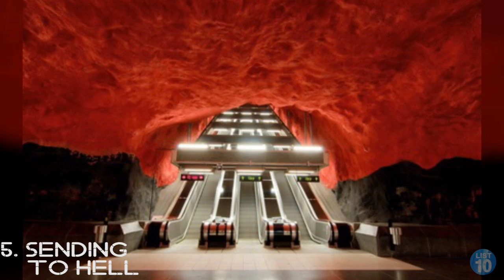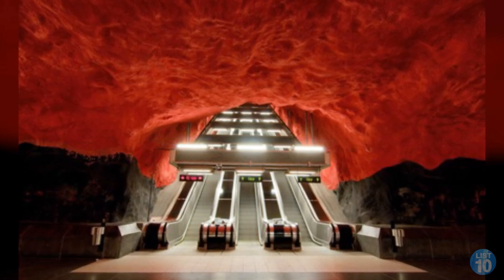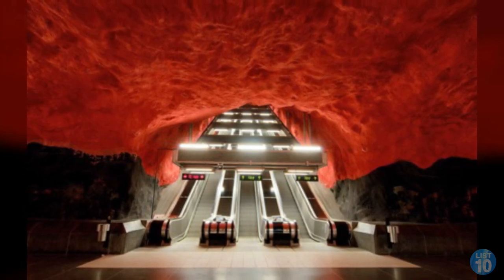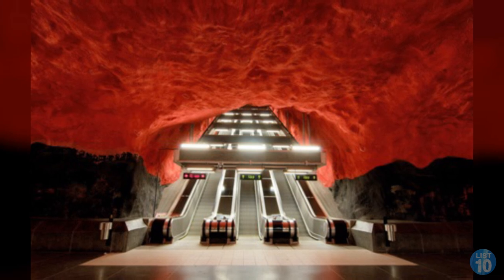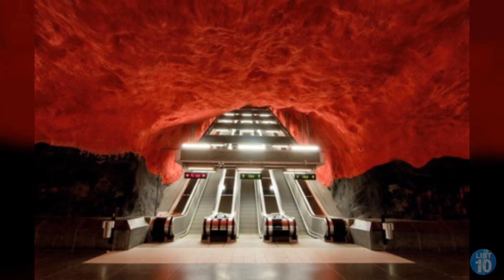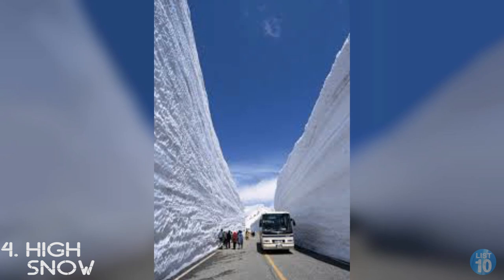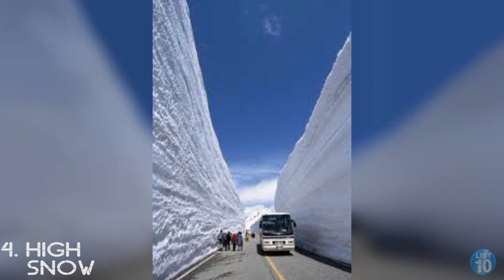Number 5: Descending to hell. This looks like a bank of escalators seconds before they were buried under a lava flow, but it's actually one of a hundred decorated subway stations in Stockholm, Sweden, where the natural bedrock ceiling has been painted. Each station has its own design, earning them the title of the world's largest art gallery.